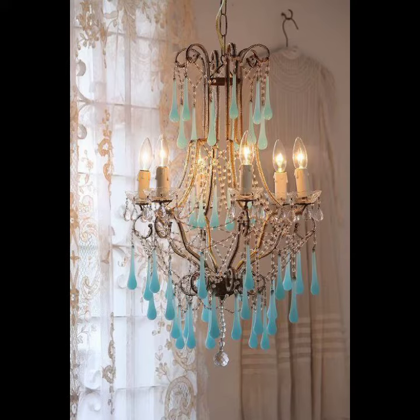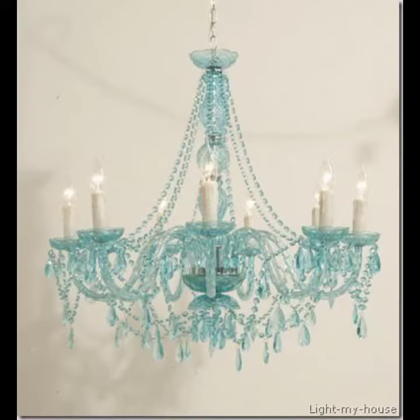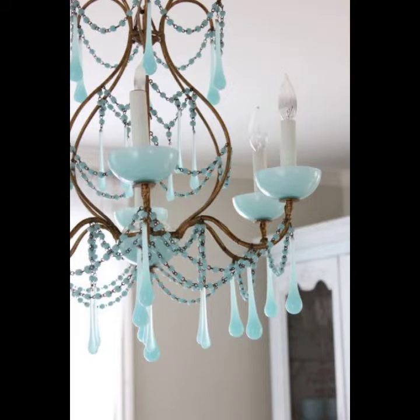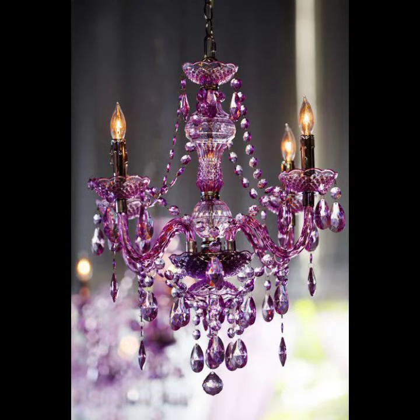A chandelier is a branched ornamental light fixture designed to be mounted on the ceiling or the wall. Chandeliers are often ornate and normally used with candles and light bulbs, though some modern designs also use floor screen lamps and recently LEDs. At its essence, a chandelier is a light fixture that hangs from the ceiling.